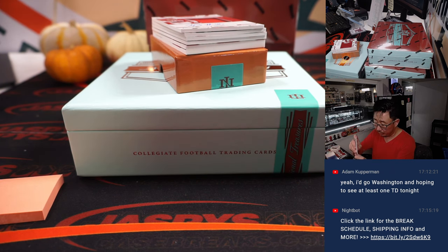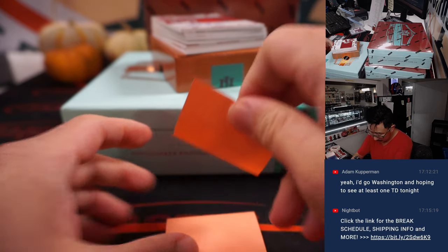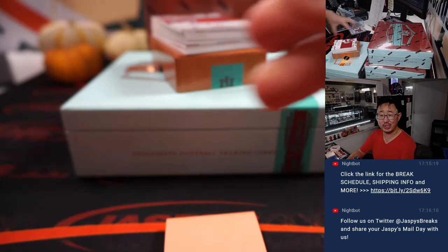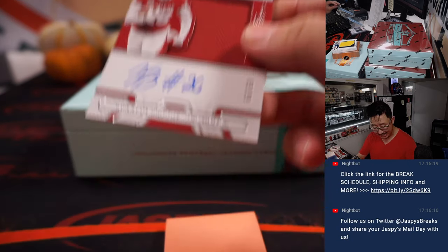That goes to James and the blue horseshoes. We named the dog Indiana. Jersey and autograph: Kennedy Brooks, 69 out of 99.